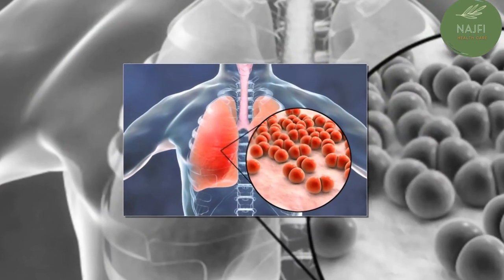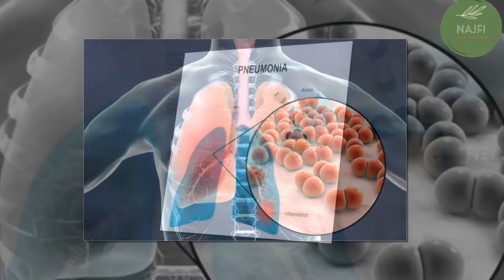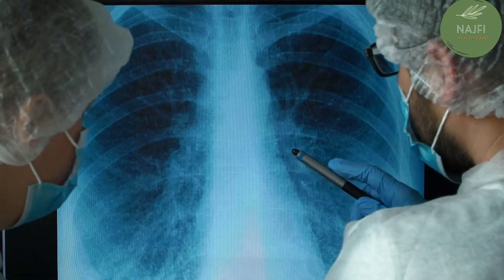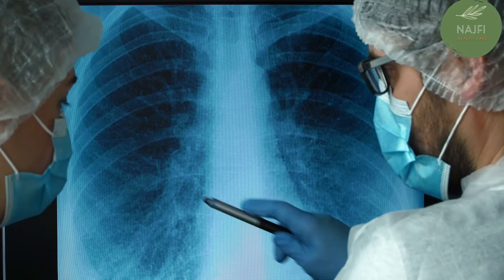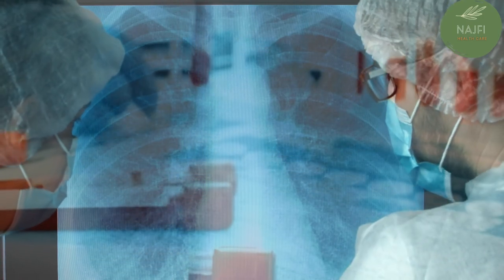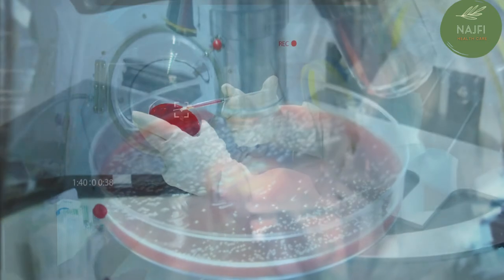Depending on the severity of your symptoms and your risk for complications, your doctor may also order one or more tests. A chest X-ray helps your doctor look for signs of inflammation in your chest and can inform them about its location and extent. A blood culture uses a blood sample to confirm an infection and can help identify what may be causing your condition.